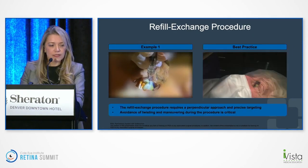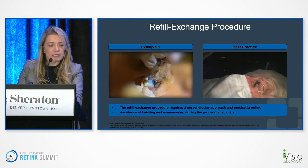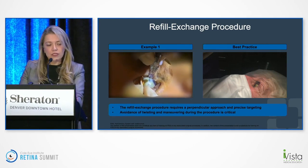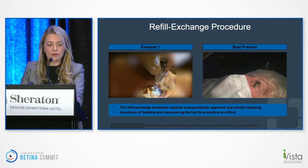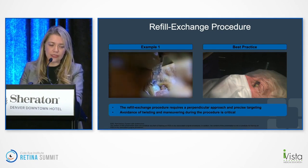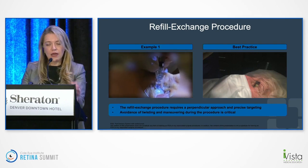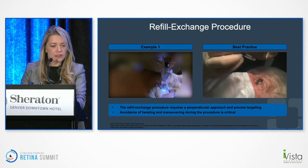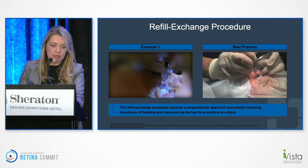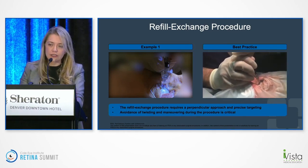In this example, the needle is bending as they try to get into the implant — if you're not perpendicular, you won't be able to get in and do the refill. It's very important to position yourself comfortably, stabilize your hand, and come in perpendicular. Lighting is extremely important — it's advised to stand on the opposite side. You can see as the injection happens, the old drug comes out through the needle. In a smoother refill example, you can see the perpendicular orientation, and as it goes in, you'll see the fresh drug being injected as the old drug comes out.